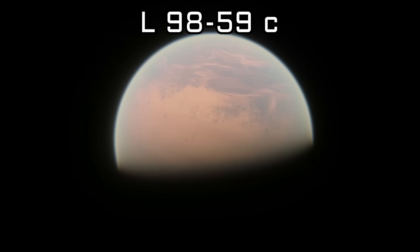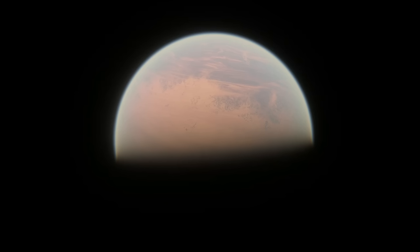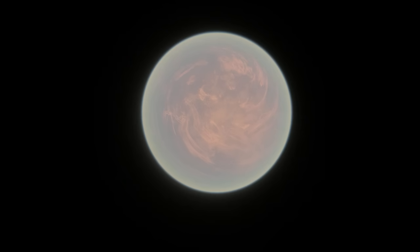L-9859c is the next planet of the system, and it's over 5 times more massive than b, at 2.2 Earth masses. It takes about 3.6 days to make an orbit of its star, though still far too close to be in the habitable zone, where temperatures are ripe for liquid water to exist. It has a radius about 40% larger than Earth's, and, like b, transits its star, so searches for an atmosphere around this planet were conducted as well.